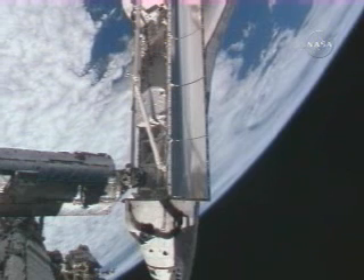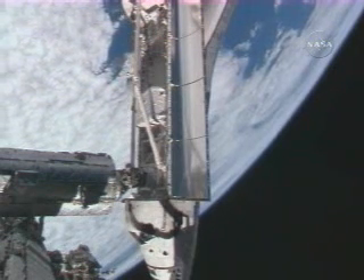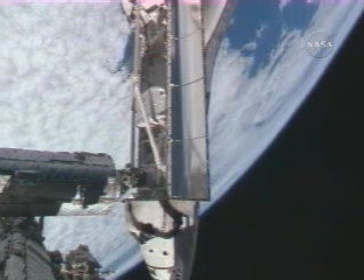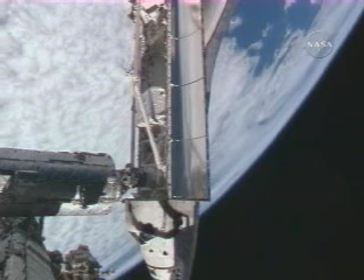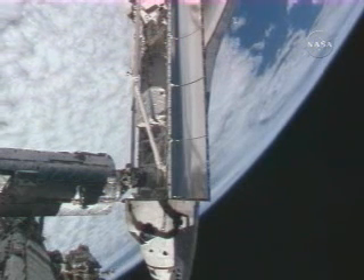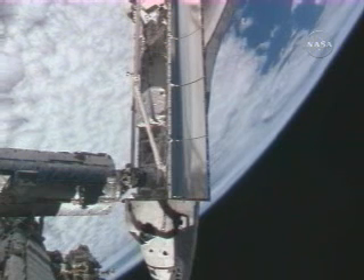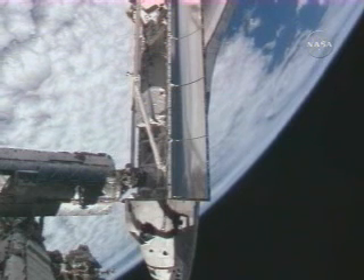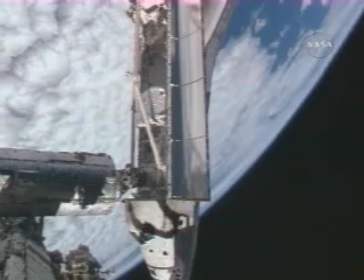Copy that, and Houston, if you agree, we'll be ready to put all of the primary drivers' steps in work on time. Okay, Roman, we copy. You will have a go to power up the primary drivers on time, and we can give you a go for undocking now. Go for undocking, thank you.